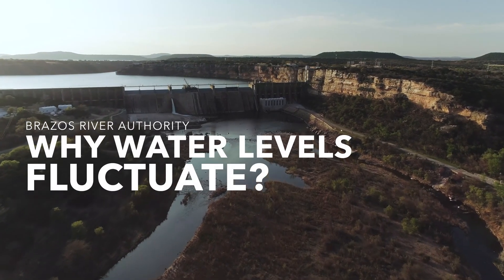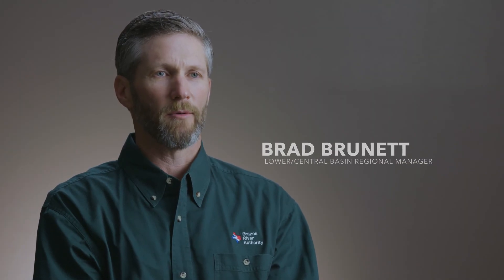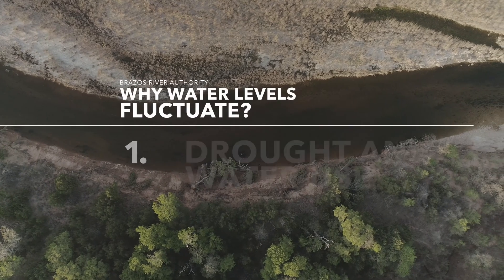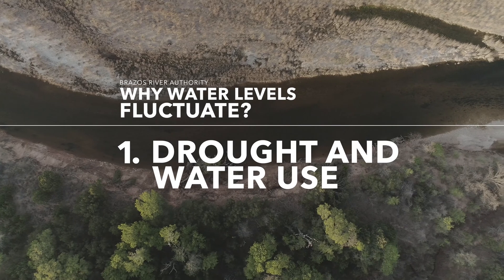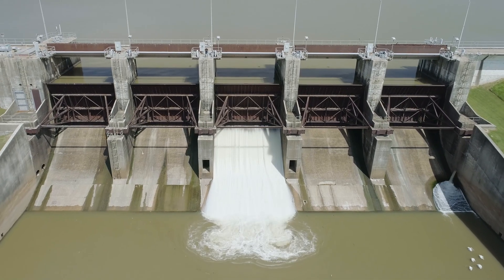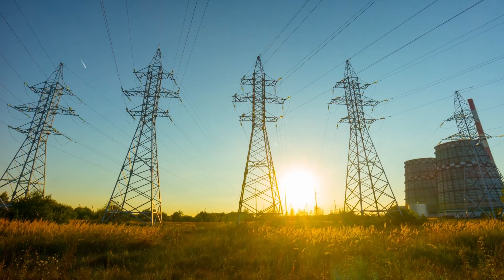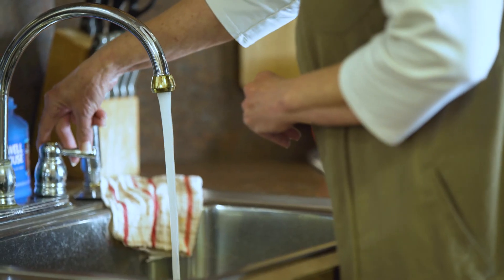A water supply reservoir is designed to capture water whenever we're having normal weather or even flooding weather, so that we have that water stored there when we enter drought conditions. We've had some fairly serious droughts here in Texas over the last 10 years, and it's because of the water supply reservoirs that we actually had water to keep our power plants running, to keep electricity going to our homes, and to keep our faucets running.